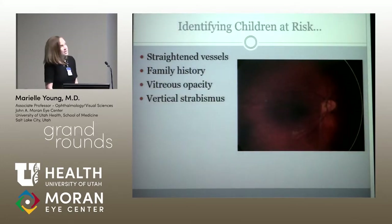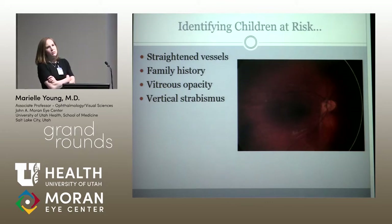The question for me is how do you pick up on these kids when you see them in clinic? This is one of the few retinal dystrophies we can actually do something about and prevent vision loss. So what are things to look for? We can look for straightened vessels. We can ask about family history — though that's not always helpful unless it's positive; a negative history doesn't rule it out. We can look for vitreous opacities.